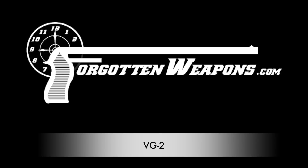Hi guys, thanks for tuning in to another video on ForgottenWeapons.com. I'm Ian, and I am here today at the Rock Island Auction Company looking at some of the guns that are coming up for sale in their April of 2016 Premier Auction.